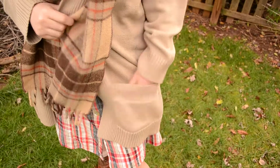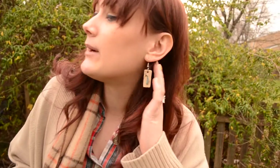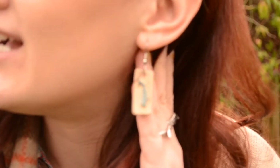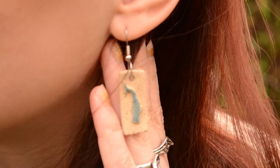The cardigan I got in a closet haul from Jason's grandma. The scarf is from Goodwill. The earrings my mom gave to me, and I don't know where she got them — I think she got them from someone's closet too.